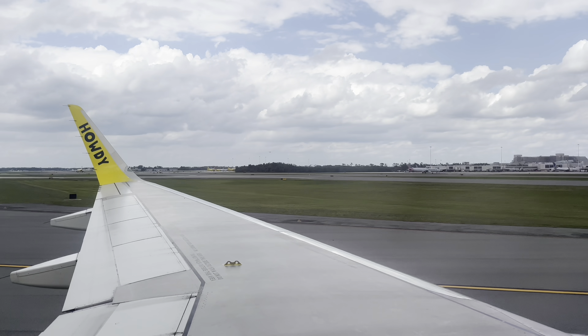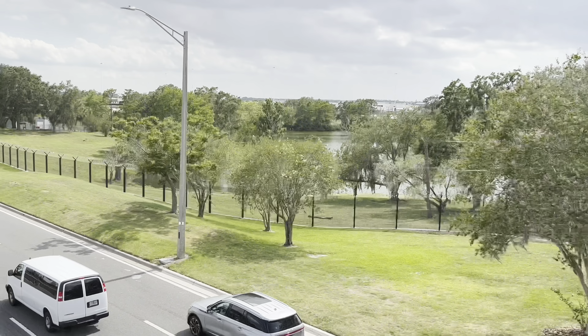Hi everyone, welcome back, or welcome if you are new. I am so happy to have you here. Thank you so much for joining me for this little travel vlog to Orlando, Florida. I am on voiceover right now because while I do check in with you occasionally on video, I want to make sure I'm giving you a full overview of this trip.